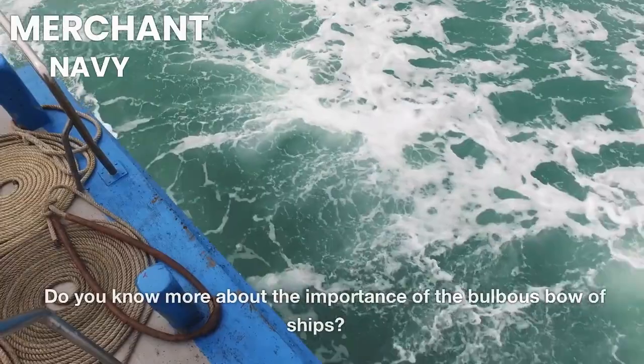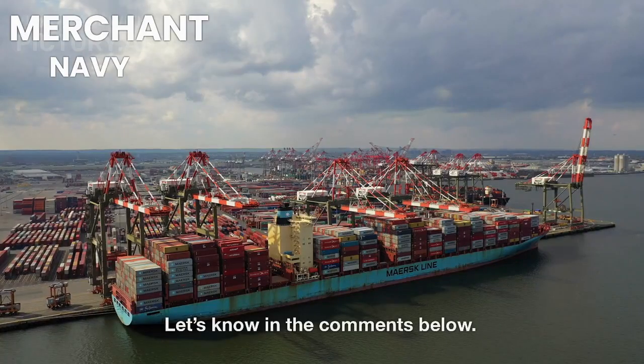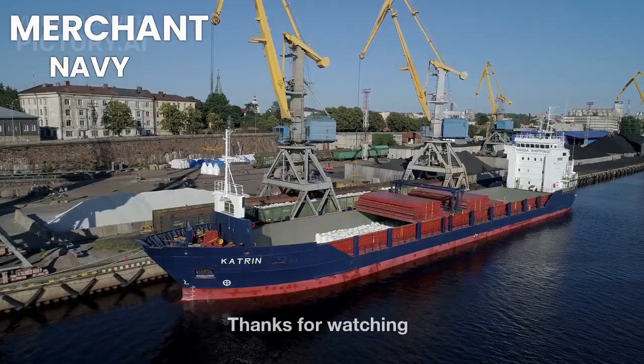Do you know more about the importance of the bulbous bow of ships? Let us know in the comments below. Thanks for watching.